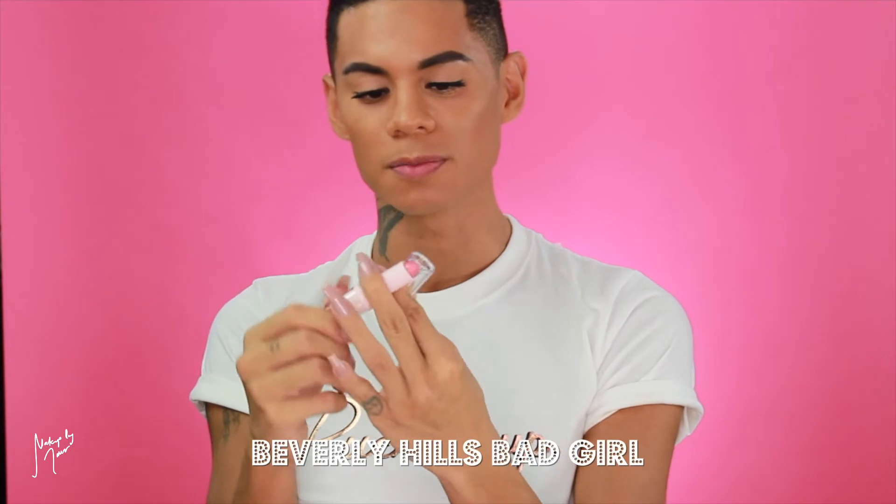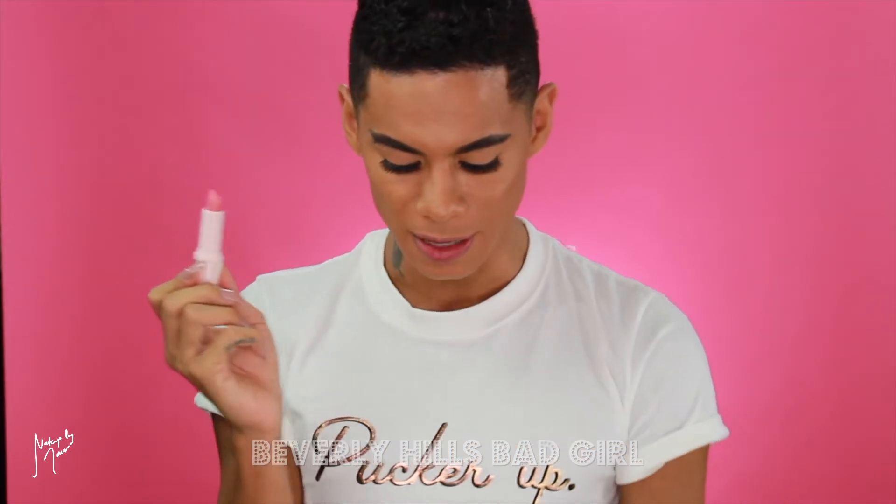The next shade is the Barbie pink one — this one is called Beverly Hills Bad Girl. It's basically the only pink shade in the whole range. 'This pink is as smooth as a joyride down Rodeo Drive on a weekend when everyone's at Coachella. It's the kind of pink that just might fool someone into thinking you're not a total Bad Girl.' Here's Beverly Hills Bad Girl on my lips — definitely very Barbie, very very pink. Right next to Malibu Moments — super super pretty and I love this pink.